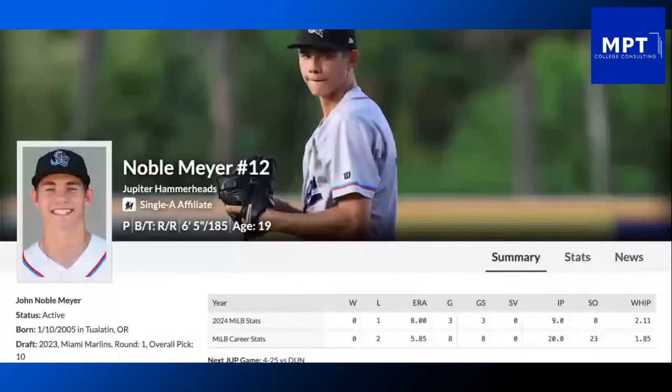Hello Marlins fans and welcome to this edition of Big Fish Small Pod for Thursday, April 25th, 2024. If you are new to the small pod, we give you all the information about the Marlins for that particular day, all season long in 10 minutes or less. Big Fish Small Pod is presented by MPT College Consulting — check them out at mptcollegeconsulting.com for all your college consulting needs.